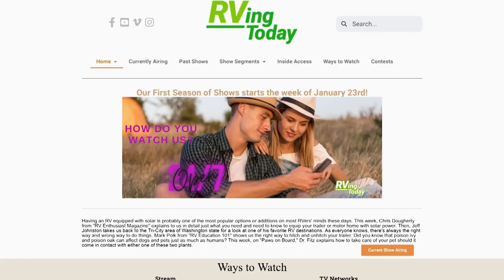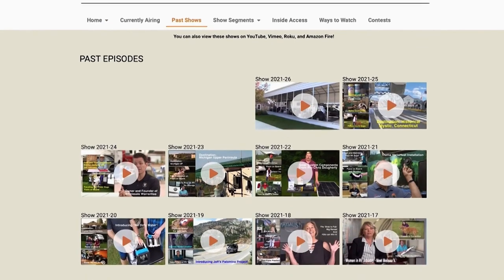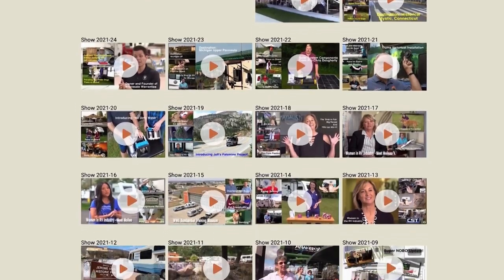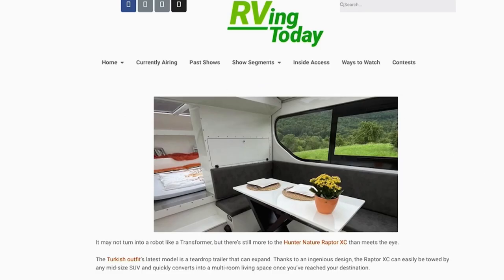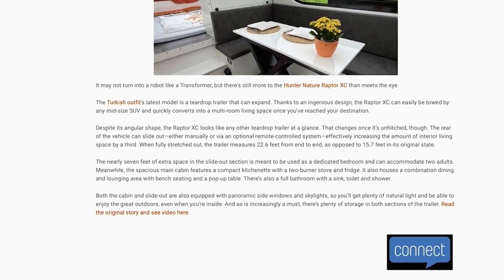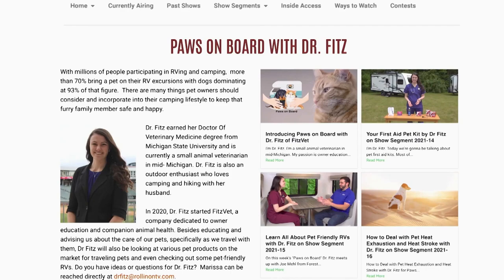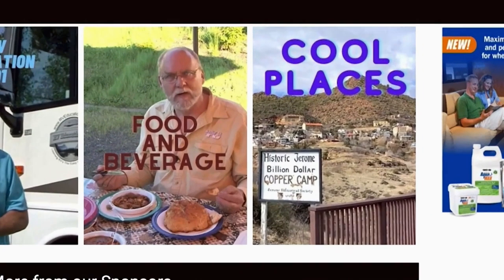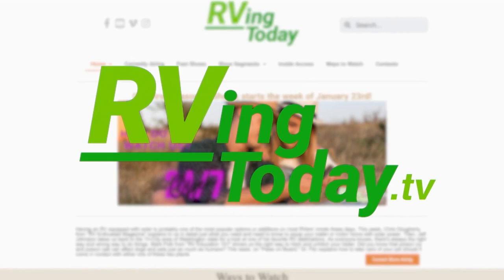Want more RVing Today? Visit rvingtoday.tv. Besides our weekly show and extended segments, you'll find additional stories and videos along with insightful information on what's new and what's happening around the world in RVing — from luxury RVs to unique camper vans, and from RVing with pets to RVing with kids.